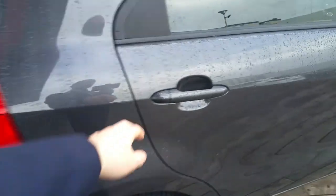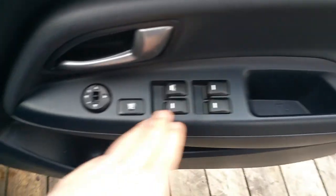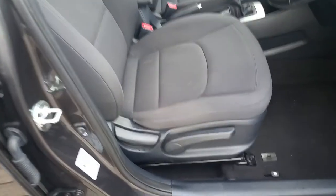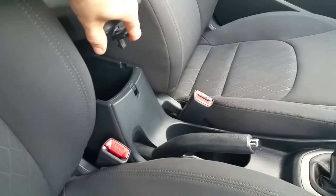Now if we take a look on the inside, we can see it has a full fabric interior with isofix mounting points on both sides. As we move on to the front, we can see that it has all around electric windows and electric mirrors. The driver seat is manually adjustable. It has the centre console with armrest and extra storage space.